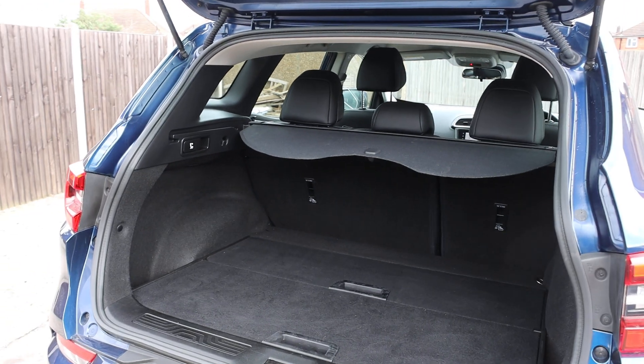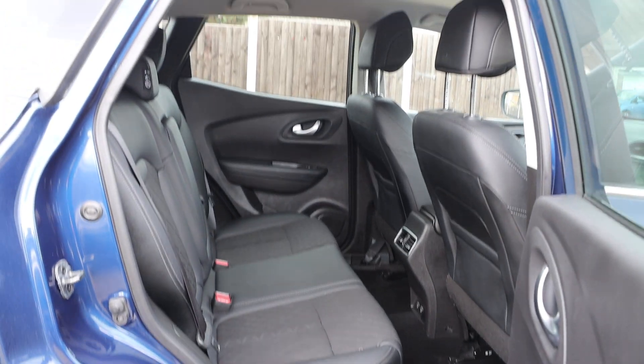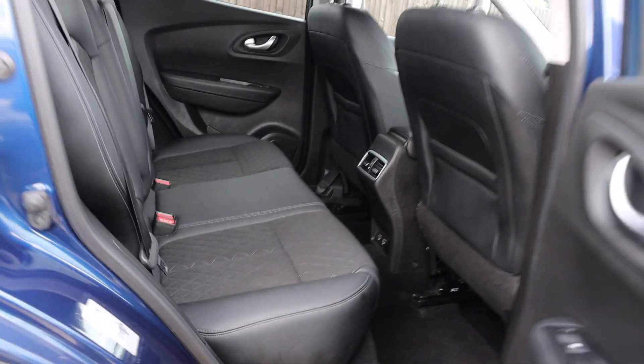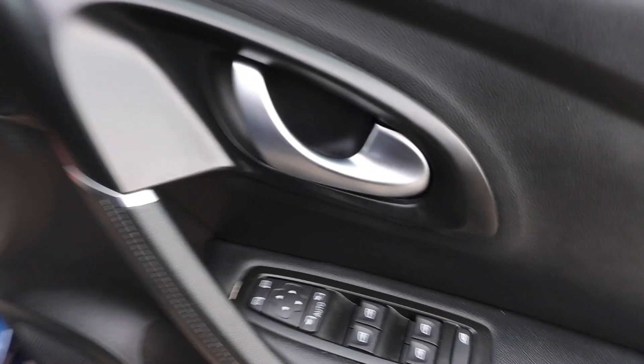Split folding rear seats, half black leather interior, isofix, electric and folding mirrors.